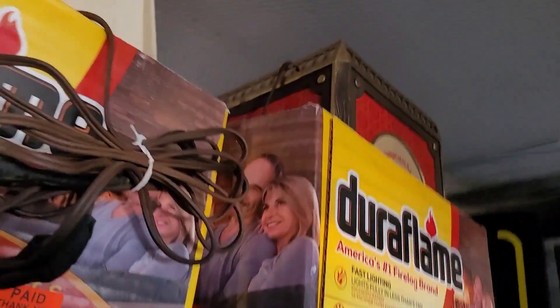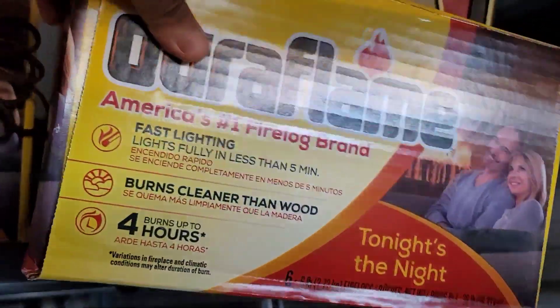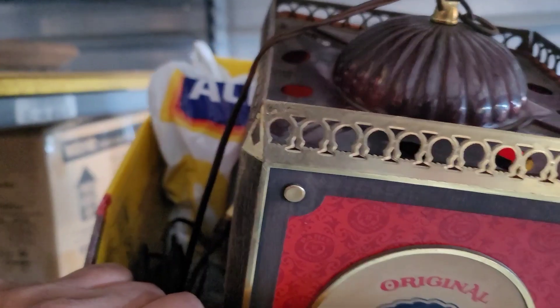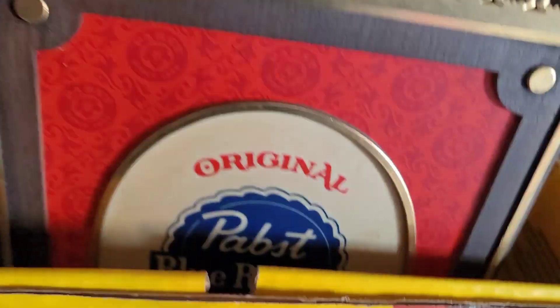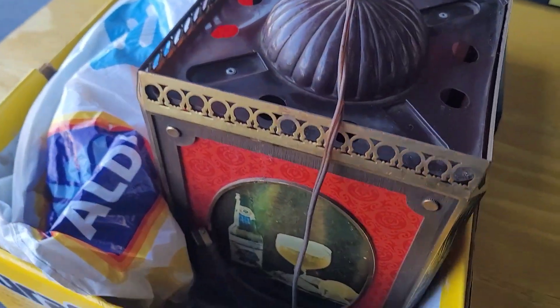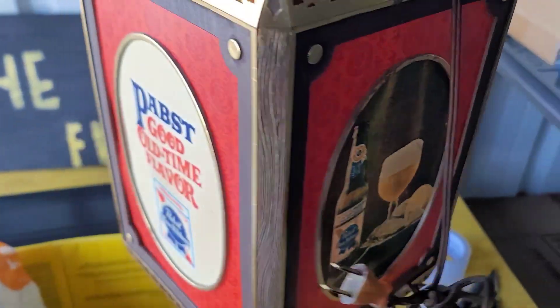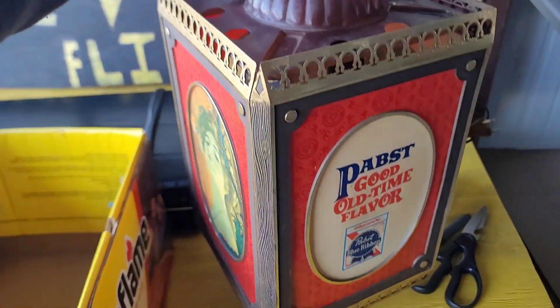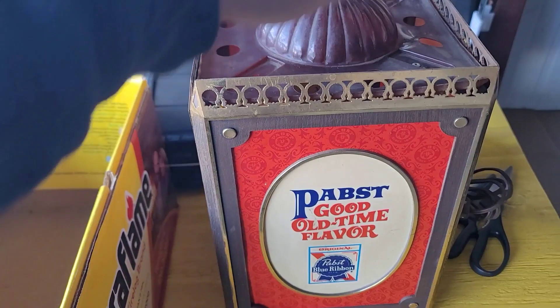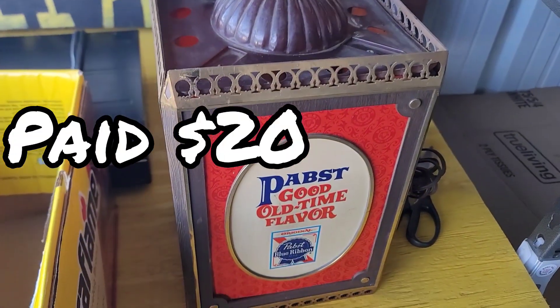These are actually up in this box up here — that's where I've decided to put all the beer signs. One of them is this Pabst spinning beer sign right here, and this sold for $210 plus shipping. That was a nice sell — I want to say I paid $25 for it.